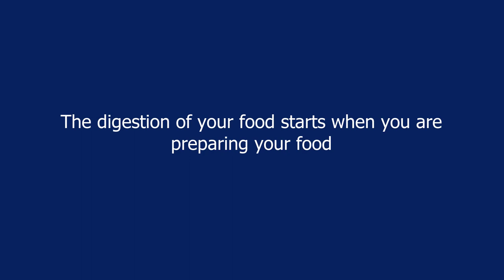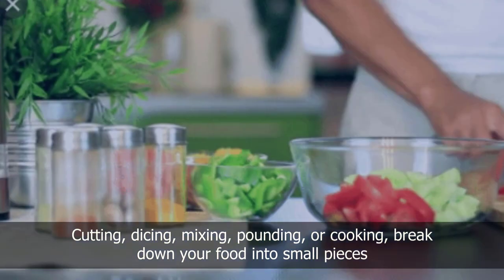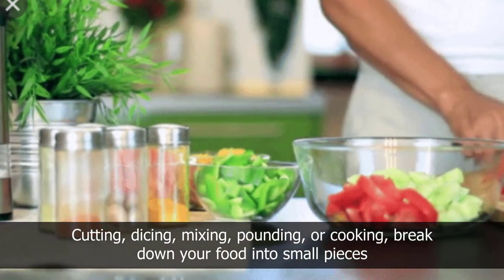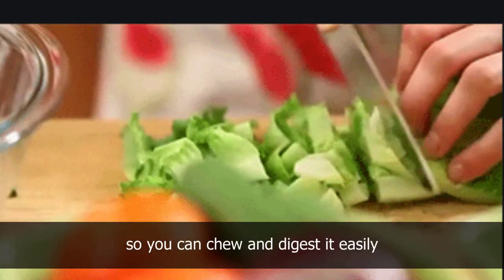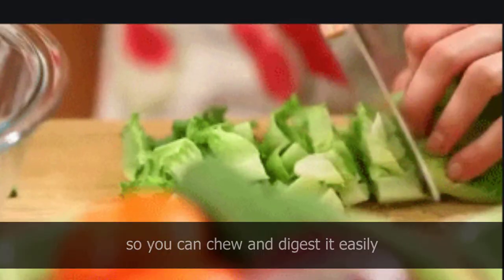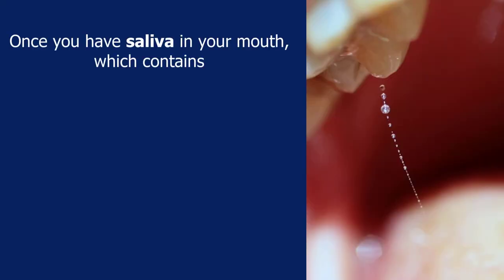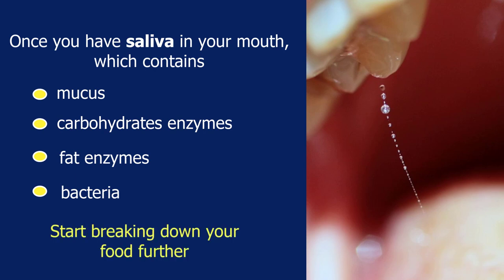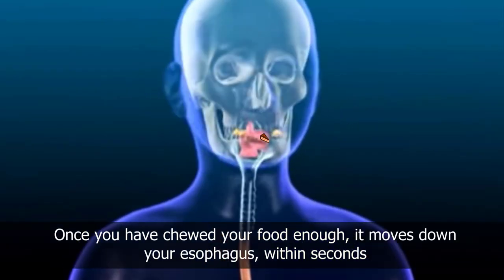Food digestion starts when you are preparing your food. Cutting, dicing, mixing, pounding, or cooking breaks down your food into small pieces so you can chew and digest it easily. Once you have saliva in your mouth, which contains mucus, carbohydrate enzymes, fat enzymes, and bacteria, these start breaking down your food further.